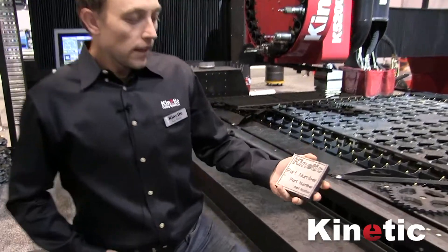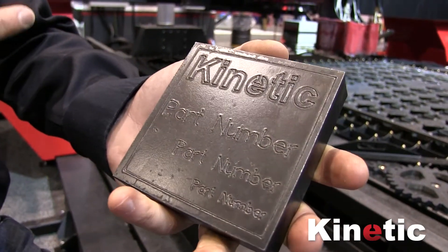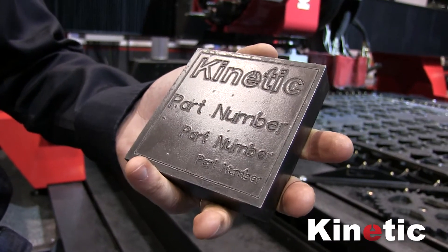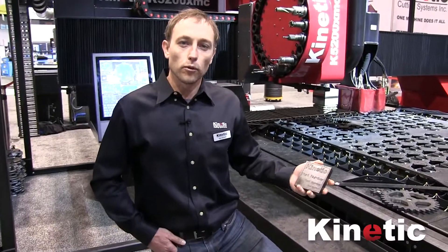Here I have an example showing the flexibility that you can achieve with a percussion marker — marking logos, part numbers, features such as weld details, and lines. The depth of the marking can be easily adjusted so that it is suitable for identification after post-processing, such as galvanizing and painting.